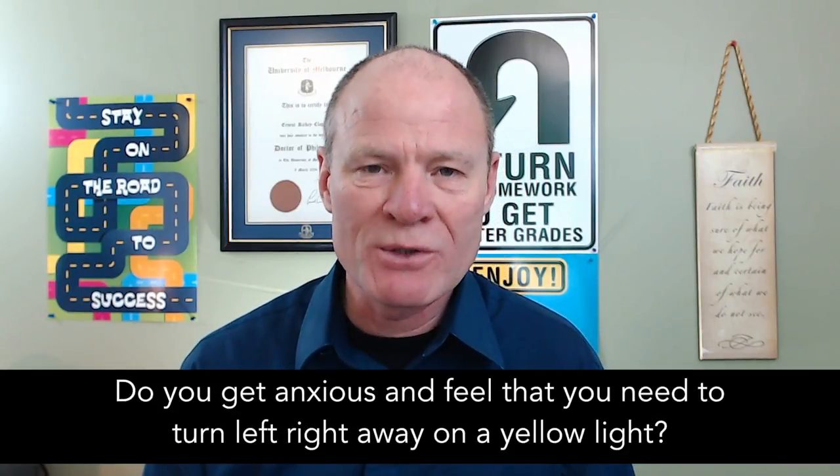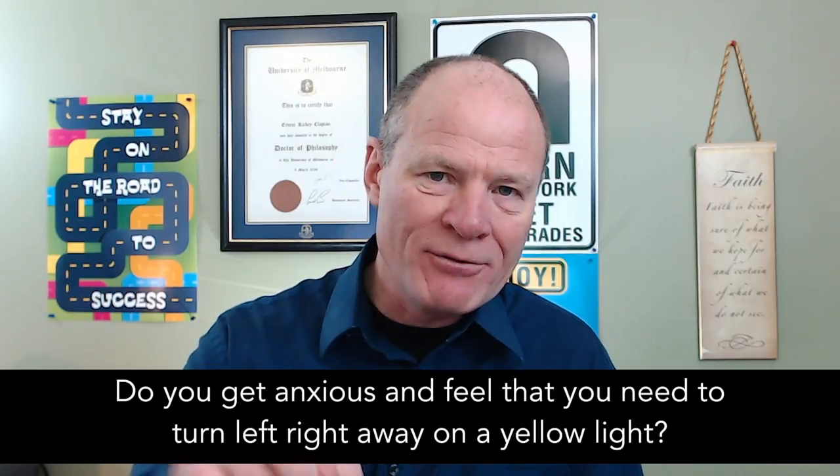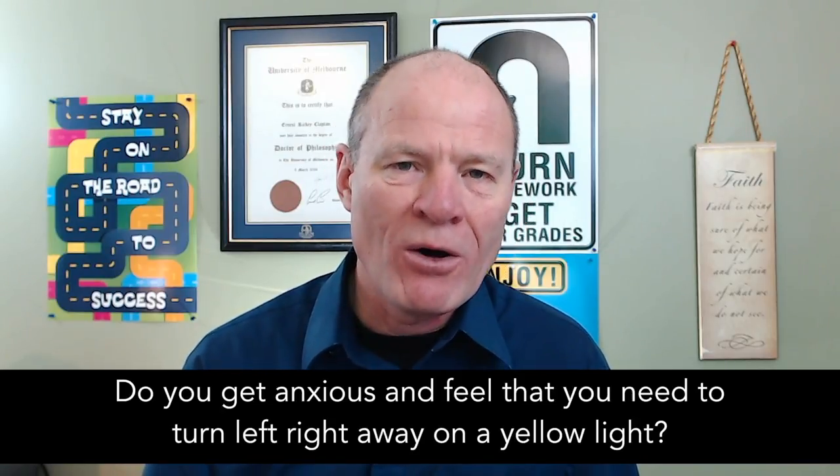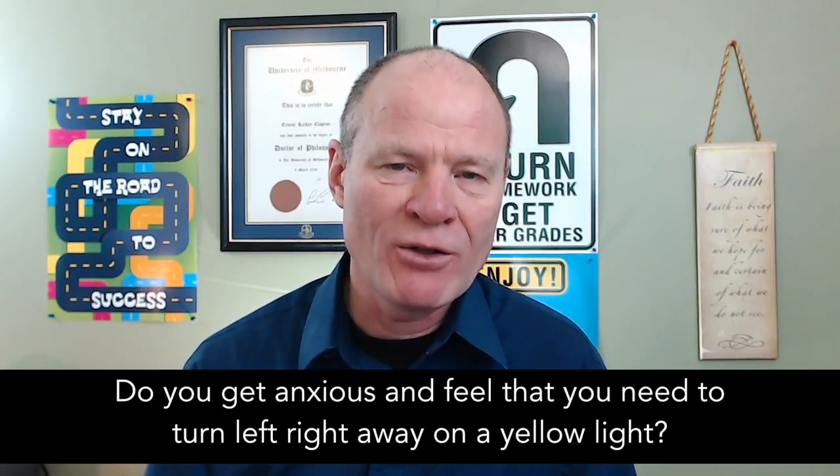Question for my smart drivers: when the light goes to yellow and you're making a left-hand turn, do you get incredibly anxious? Leave a comment down in the comment section — it all helps out the new drivers and the veteran drivers alike who are working to be crash-free.